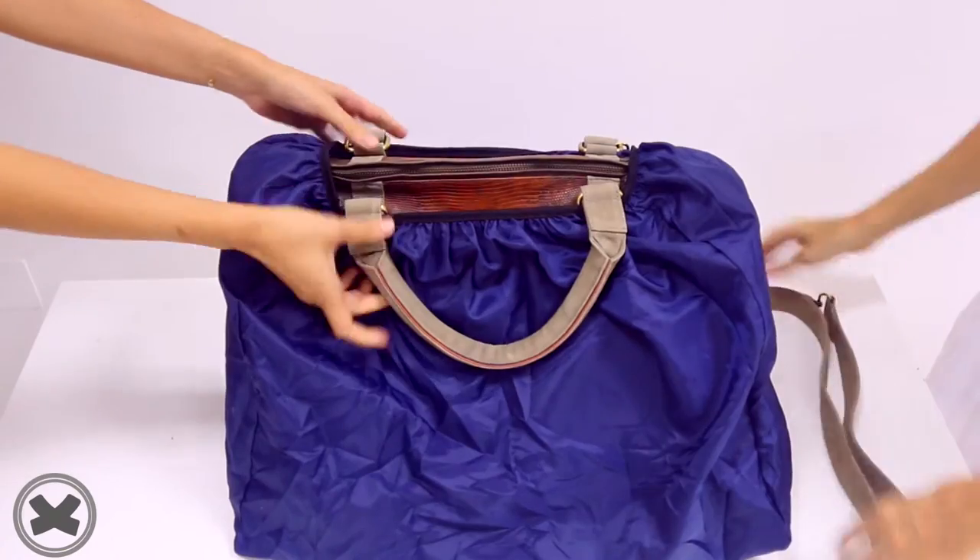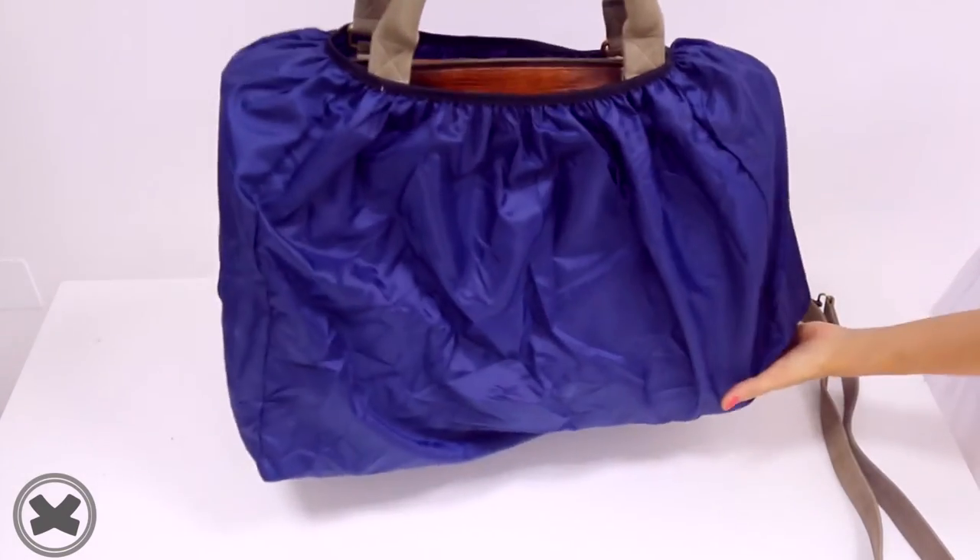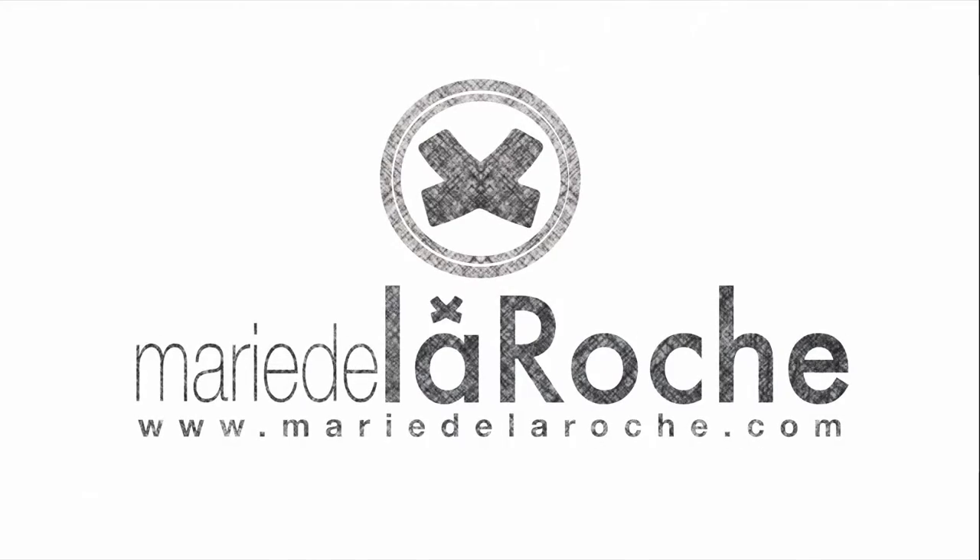We can also remove the shoulder strap and just carry it like this. And that's the duffel bag by Marie de la Roche.